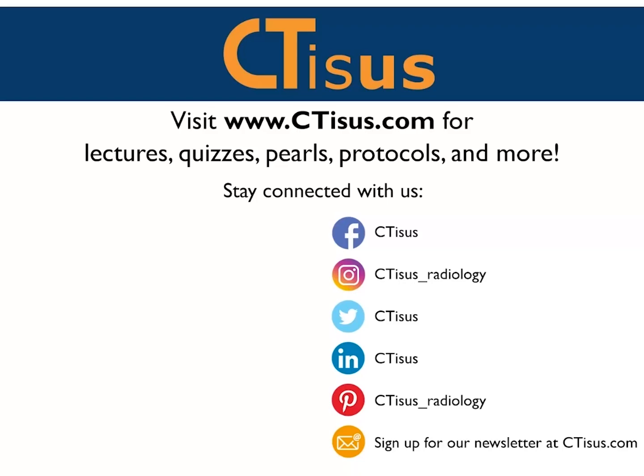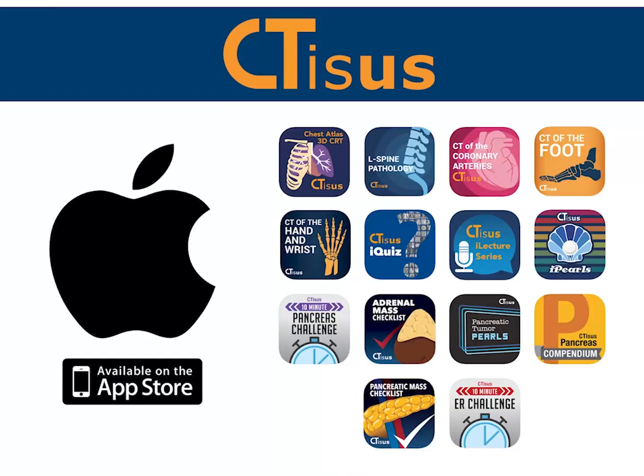If you like this video, make sure to subscribe to the CTSS YouTube channel. You can also visit us at ctss.com for even more videos, plus quizzes, pearls, protocols, and much more. We're also in the App Store and have well over a dozen apps for iPhone and iPad, all completely free. Thanks for watching.